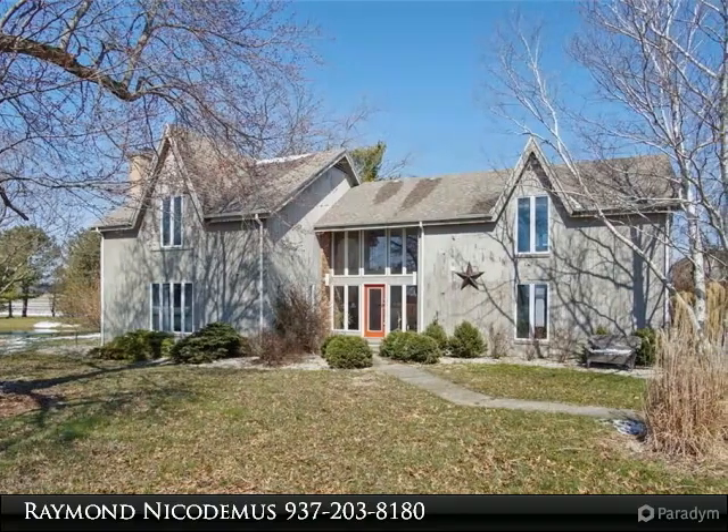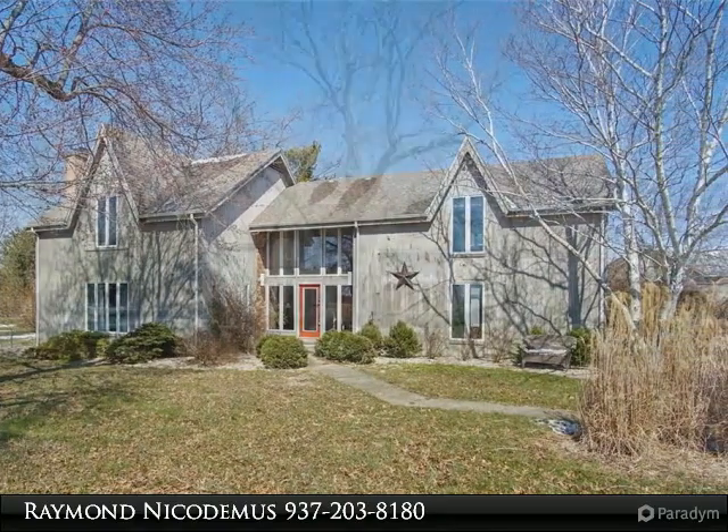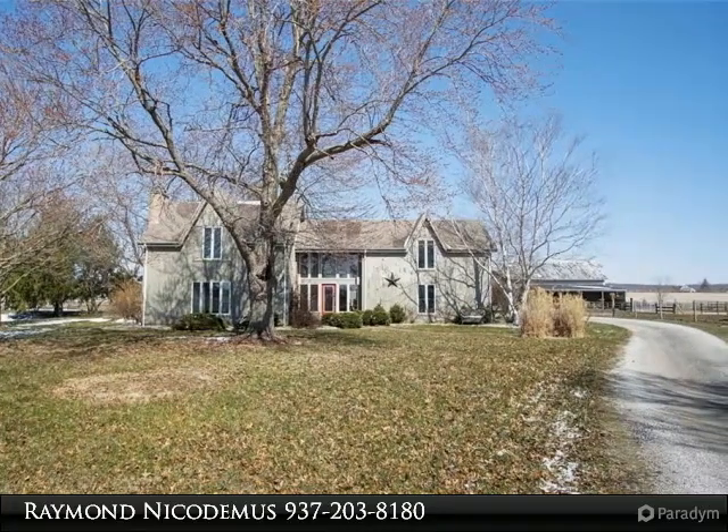A 3-bed, 3.5-bath 2-story home located on approximately 7.2 acres with a large barn and pastures. This impressive French transitional design home sits down a long drive surrounded by blooming trees.